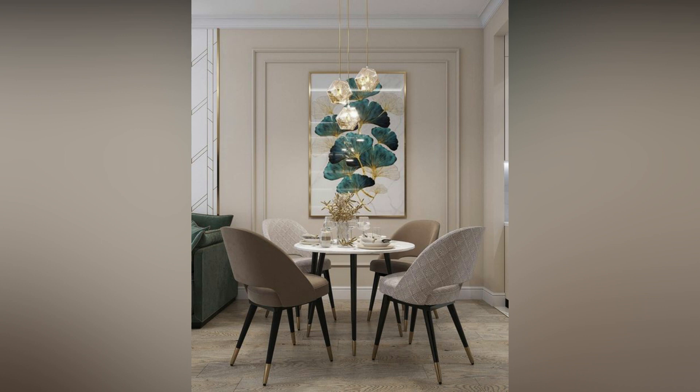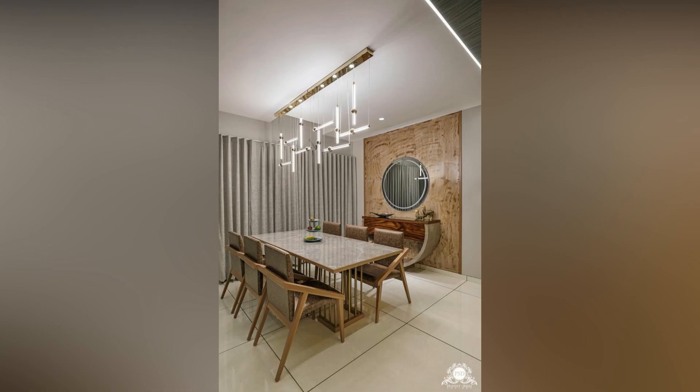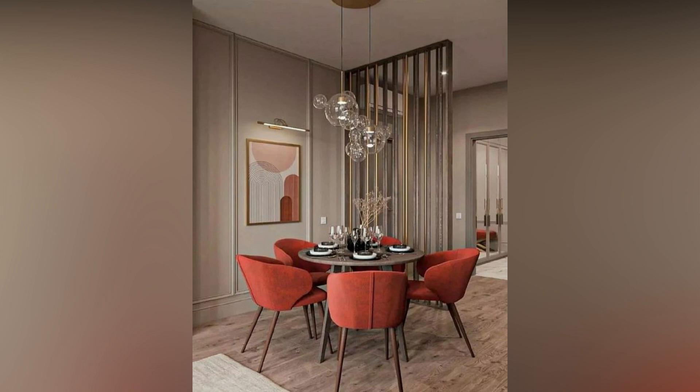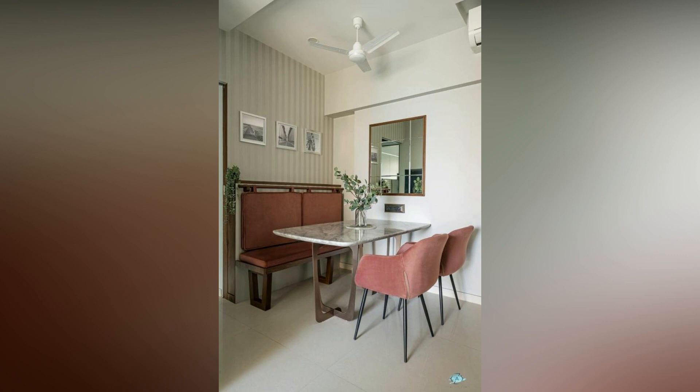Focus on a specific mood that you would like to feel in that space. Whether you have a luxurious home with a double-height dining room or a cozy apartment with a small dining look, there's a world of possibilities to choose from. Find inspiration in the dining room wall decor ideas we showcase in this video.